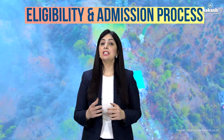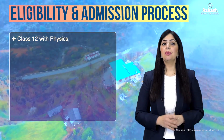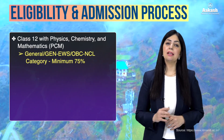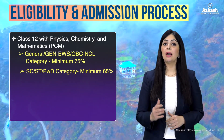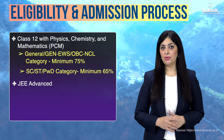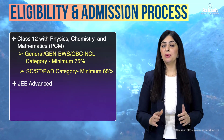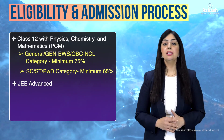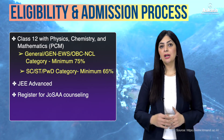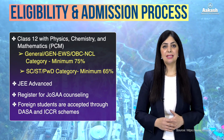Talking about the admission process and eligibility criteria, students seeking admission in a BTech course at IIT Mandi need to pass the Class 12 board examination with physics, chemistry, and mathematics as core subjects. For general category, the required percentage is 75%, and for ST, SC and PWD category students the required aggregate is 65%. Students must also clear JEE Advanced to be eligible. For that, you need to first clear JEE Main Paper 1. Foreign nationals can register for JEE Advanced directly without clearing JEE Main Paper 1. Thereafter, you register for JOSAA counselling based on your JEE Advanced marks. Based on the seat assigned after JOSAA counselling, students need to get their documents verified and pay the required fees. Foreign nationals are accepted through DASA and ICCR schemes.